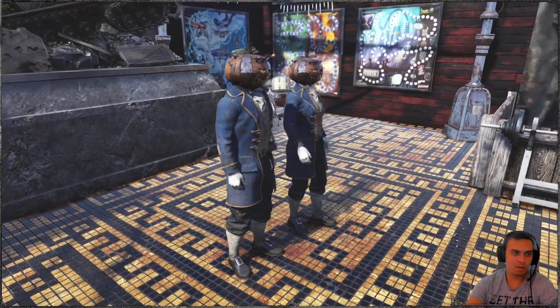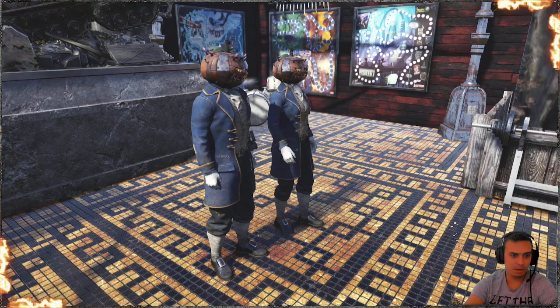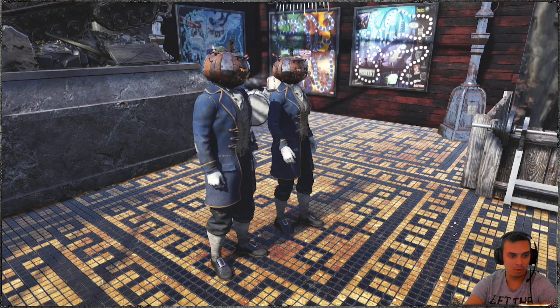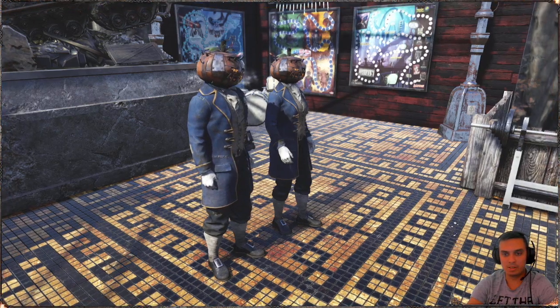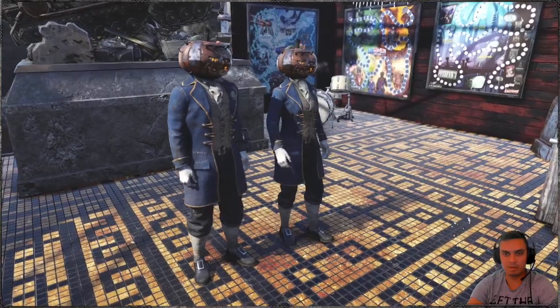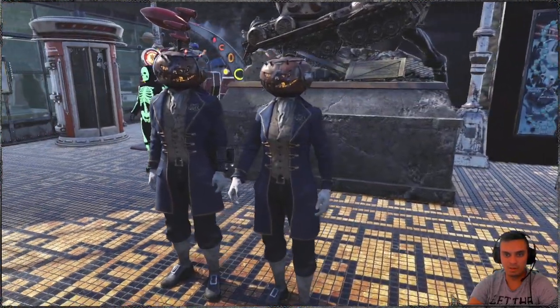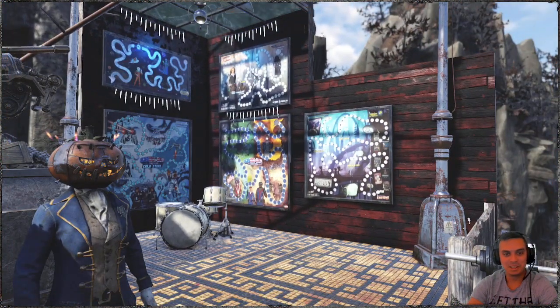You will be able to claim it throughout this September, and they should reset the next Fallout 1st item in October on the first Tuesday, so that would be the 5th. This time there was a delay because the Atomic Shop didn't reset on Tuesday — it reset on Wednesday with the new season, which I actually wanted to buy, but for some reason I couldn't.